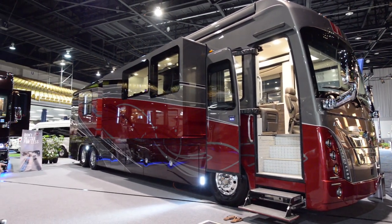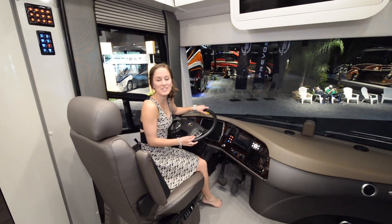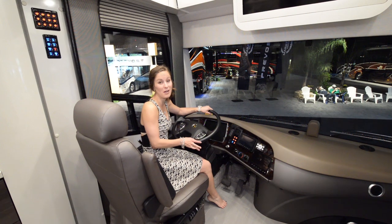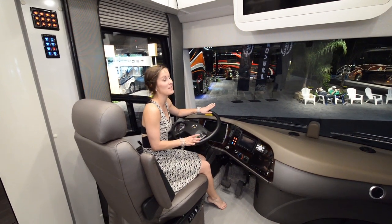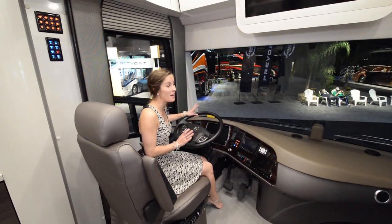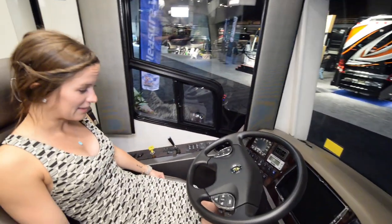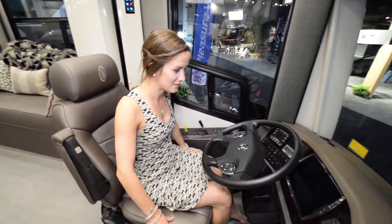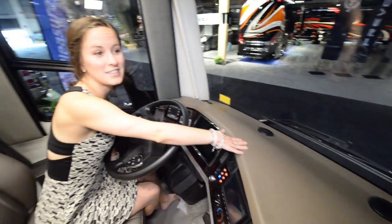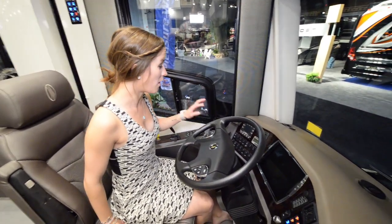Now we'll give you a quick tour of the interior. Here we are in the 50th Anniversary Foretravel and it is beautiful — the closest thing to a small apartment on wheels that we've ever seen. If I didn't know that the driving part existed, I would think I was in an apartment. Starting off up front, it's so comfy and squishy — I could just sleep right here on this nice soft leather. And this leather that's just for looks is equally as soft.